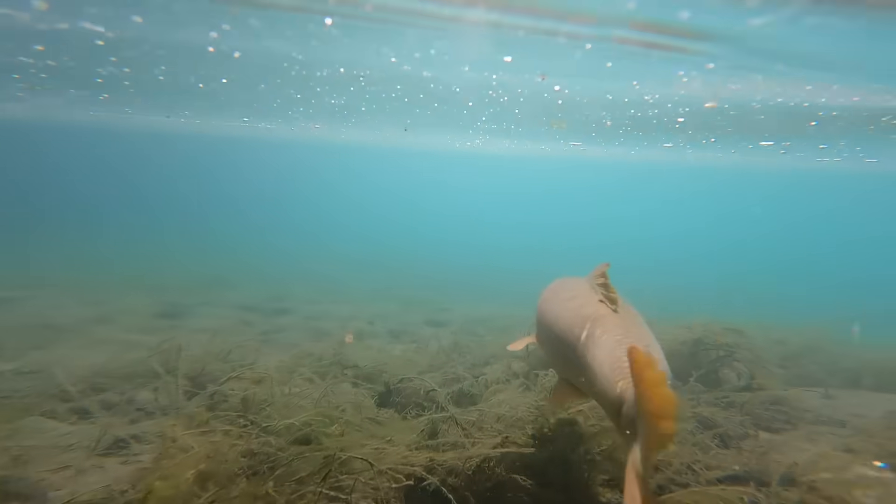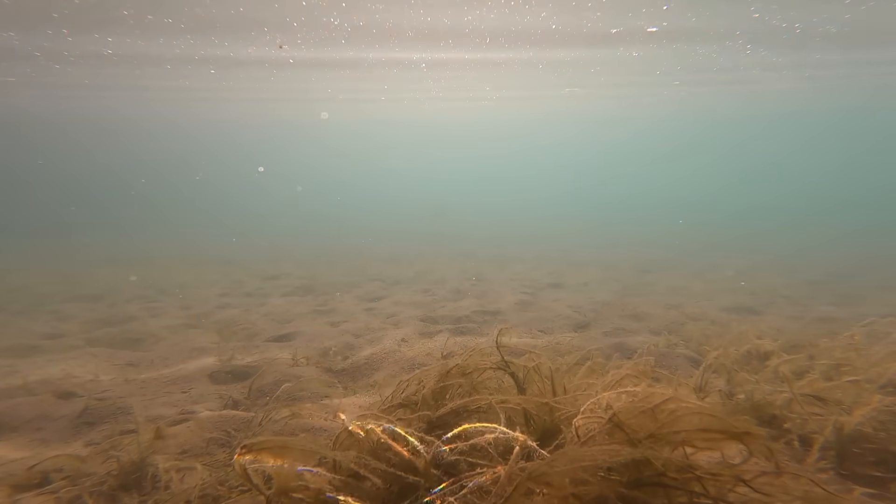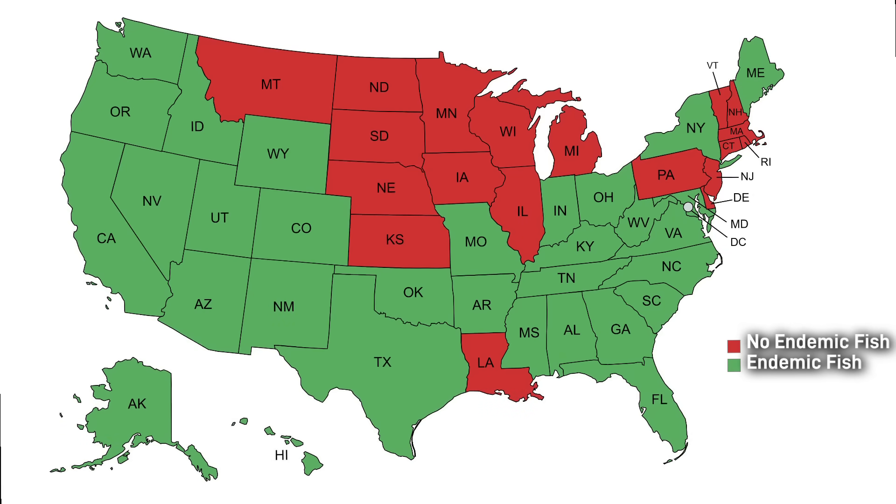The first three fish featured here come from states that went unrecognized in the previous installment, as I've only just discovered and researched these fish as of the last few days. You may also notice that the US map has been updated since the last video, and honestly I hope it has to be updated again in the next episode to come.